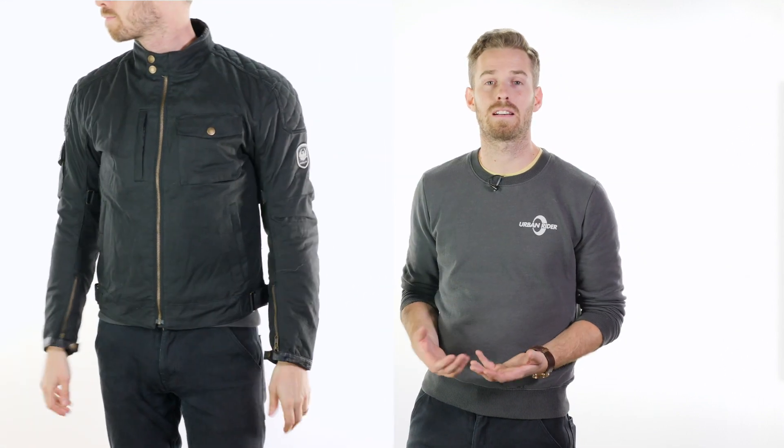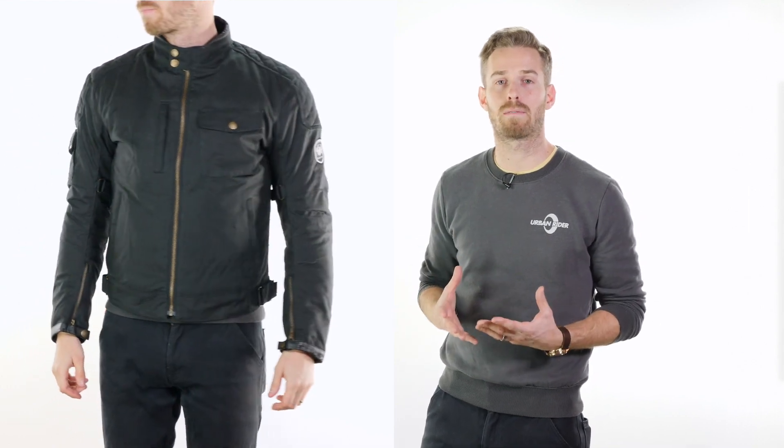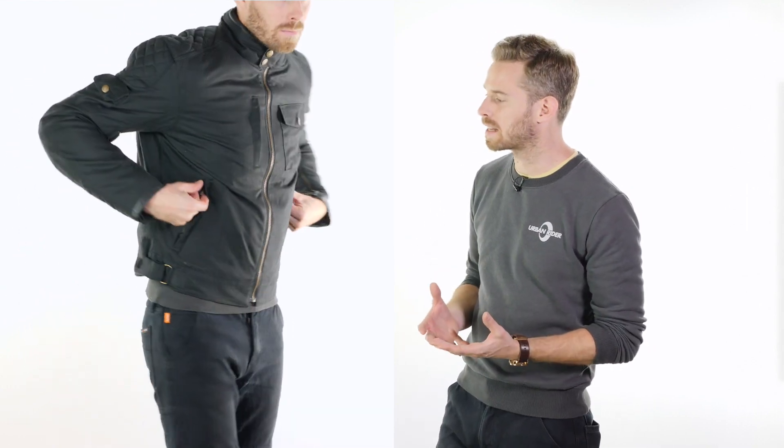The jacket has a really good cut to it and the sizing is spot-on. Here we have the medium, which fits me perfectly as someone with a 39-inch chest. I'm 6'2" with a 32-inch waist and the jacket is nicely tailored in.